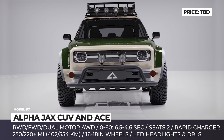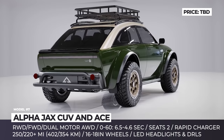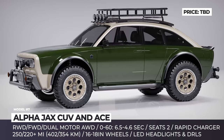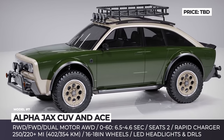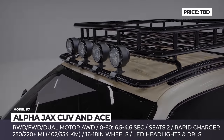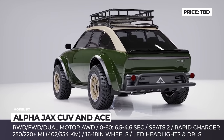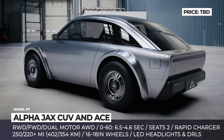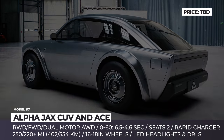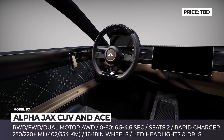The California-based Alfa Motor Corporation rejects the idea that new electric vehicles need to look futuristic. Instead, their new EVs harken back to the era of 1960s and early 1970s. For now, the conceptual lineup consists of three coupes underpinned by a shared modular electric platform. The ACE, ACE Performance Edition, and JAXC SUV all have between 220 and 250 miles of range and come in all sorts of drivetrain configurations — front, rear, and all-wheel drive.